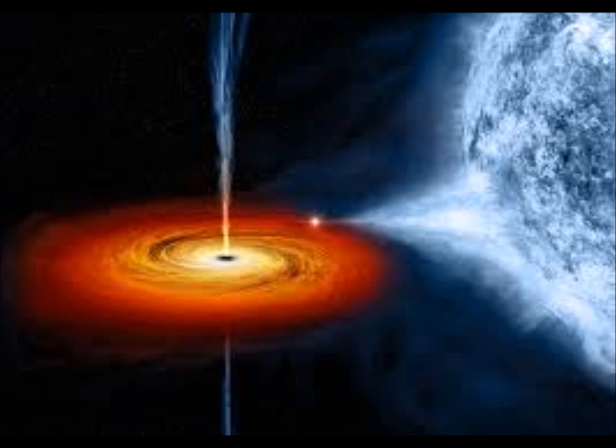The difference is that a black hole doesn't use suction like a vacuum. It uses gravity. The gravity is so strong nothing escapes. And I mean nothing, not even light. That's why it's called a black hole.